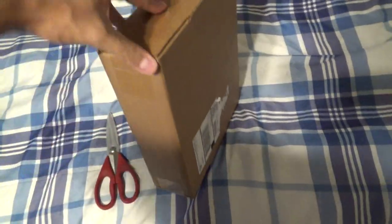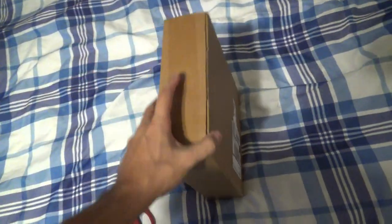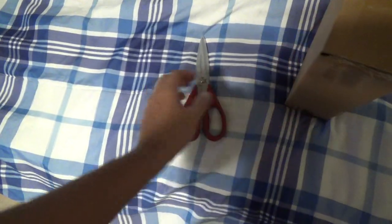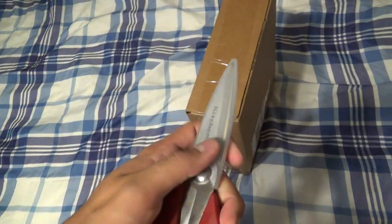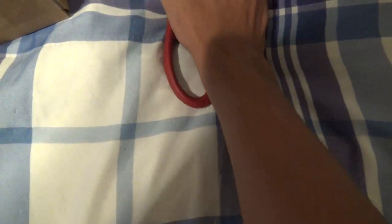You guys already know what's gonna be in this box, but I don't want to spoil it yet — I just want to wait to show you guys, my awesome subscribers. I have my safe scissors, so without further ado, let's get to the unboxing. I'm gonna try it out with my other hand, and again I'm doing this with one hand.